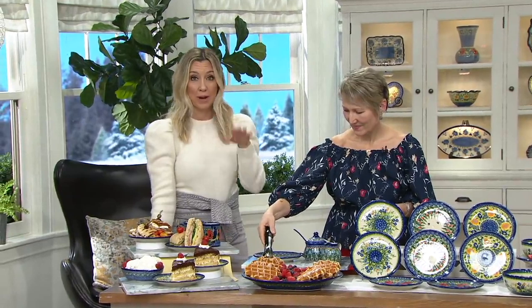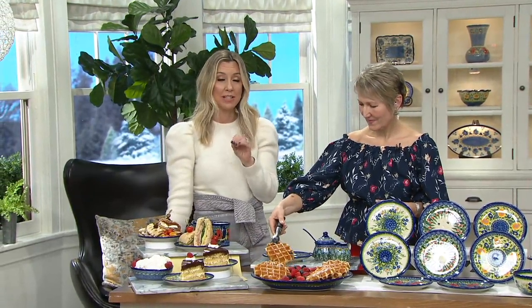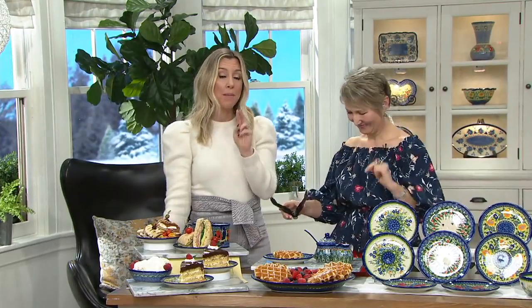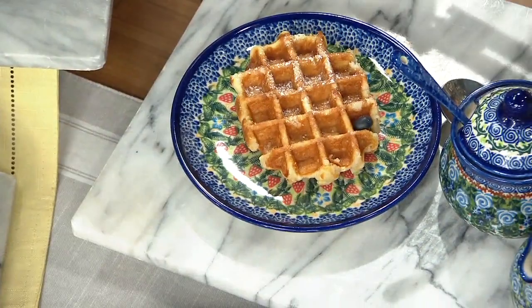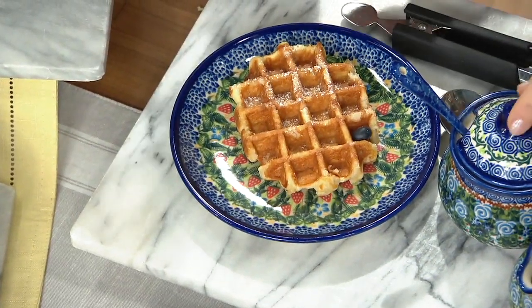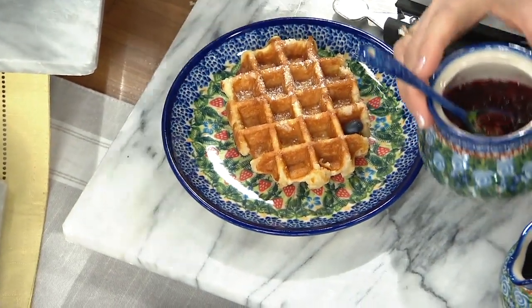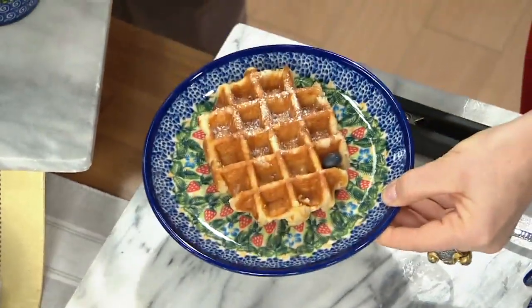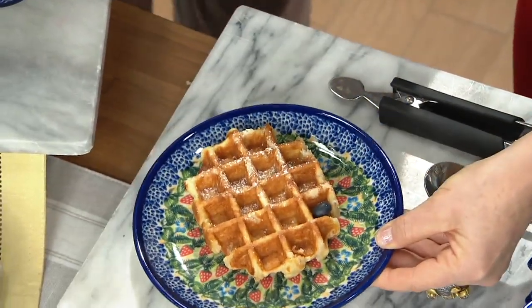Do you see that there is a break in price on our set of dessert plates because they are brand new and you're getting two of them? That price will go back up at the end of the day, but you have those five easy payments. A Belgian waffle is great, but you put it on a plate like this and all of a sudden you just can't resist — you elevate it to another level.